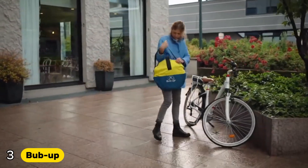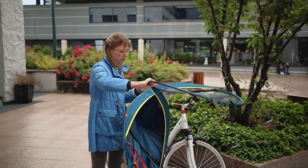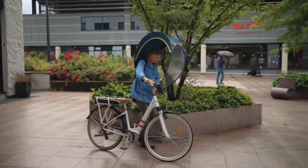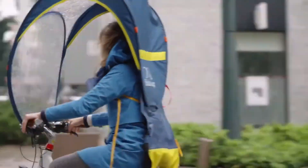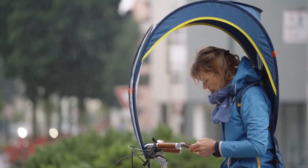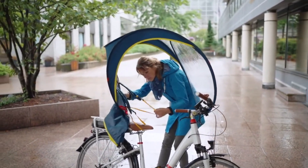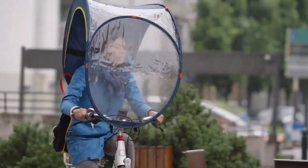Number 3: Bub-Up. The Bub-Up is a groundbreaking cycling accessory that provides an innovative solution for riding in the rain. Unlike traditional rain jackets or ponchos that can feel restrictive and often leave parts of the body exposed, the Bub-Up acts like a hands-free umbrella, creating a protective bubble that shields over 80% of the rider from rain, wind, and cold. Its clever pop-up design easily attaches to both the cyclist and the bike, forming a canopy that covers the upper body, arms, and parts of the legs.